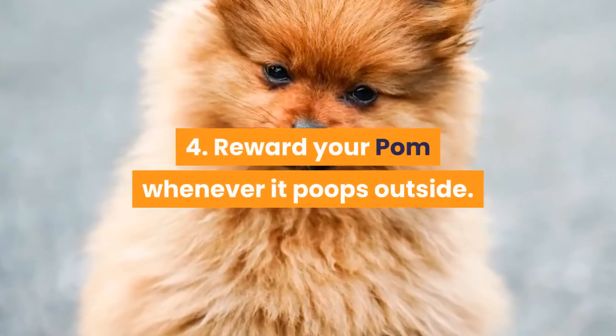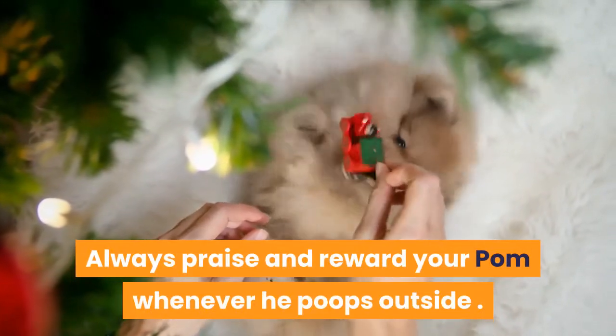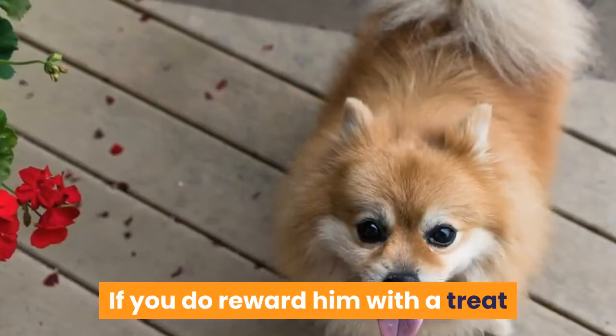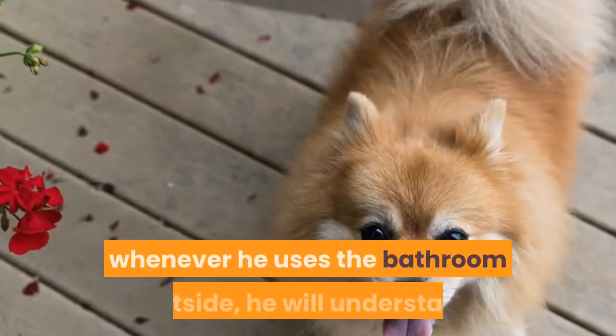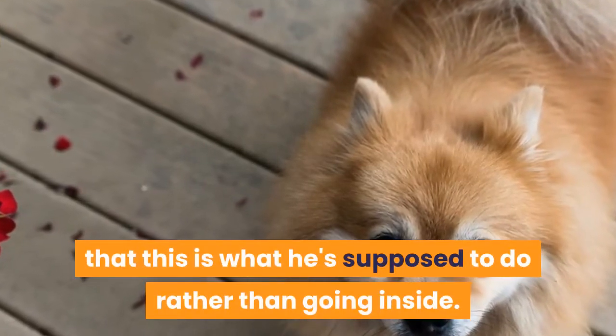Tip 4: Reward your Pom whenever it poops outside. Always praise and reward your Pom whenever he poops outside. If you don't, he will think it's okay to go inside. If you do reward him with a treat whenever he uses the bathroom outside, he will understand that this is what he's supposed to do rather than going inside.